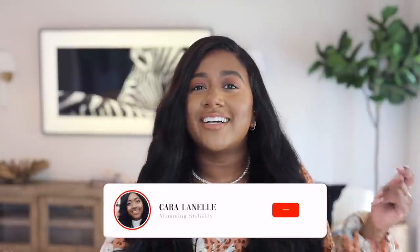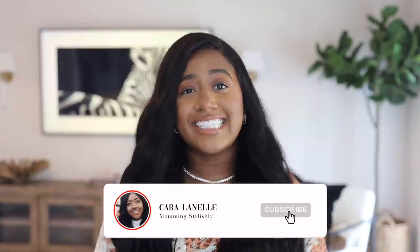Hi guys, welcome back to my channel and welcome back to another vlog. In today's video we are going to be talking all about affordable luxury home decor — yes, all three of those things can coexist. I've been online shopping, that's like my middle name, and I found around 14 to 15 pieces that look very luxurious and high-end but are also very affordable. If you want to see my top picks, just keep on watching.